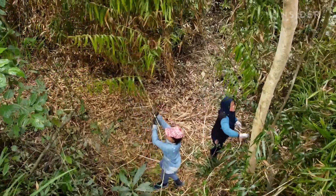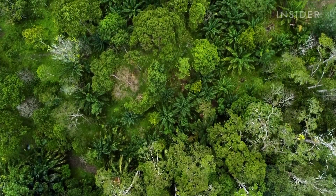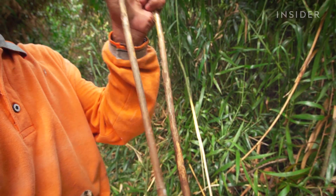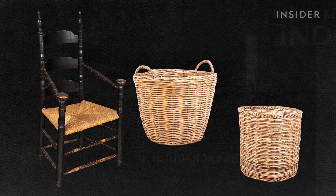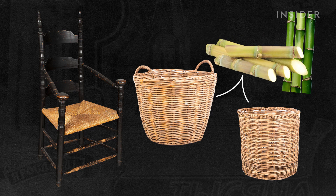Rattan is a climbing palm vine that grows on rainforest trees. It flourishes in the tropical climate of Indonesia, which accounts for most of the world's rattan supply. Often, rattan is incorrectly referred to as wicker, which isn't a material but a style of weaving. Other materials, like bamboo and sugar cane, can also be made into wicker products.